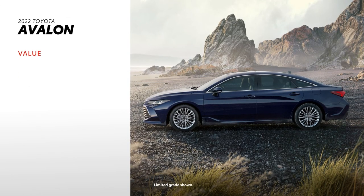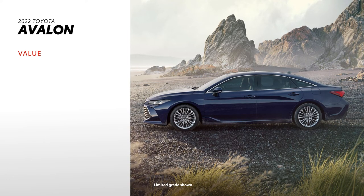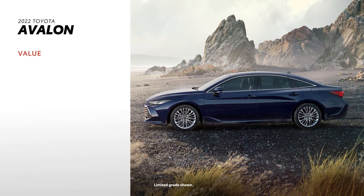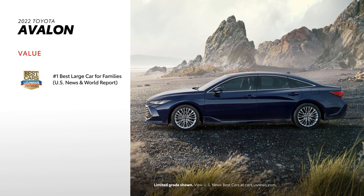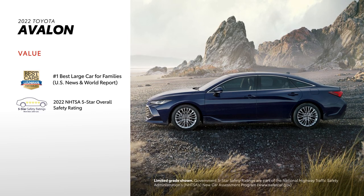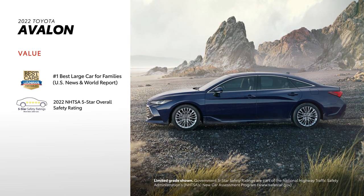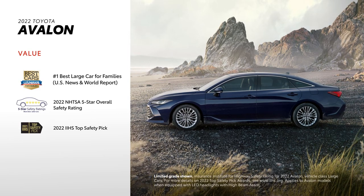Avalon lives up to Toyota's legendary reputation for safety, reliability, and value. Thanks to features like a roomy interior and large trunk, U.S. News & World Report named it the best large car for families for 2021. The model's other accolades include a 5-star rating from the NHTSA for 2022, and being named an IIHS Top Safety Pick.